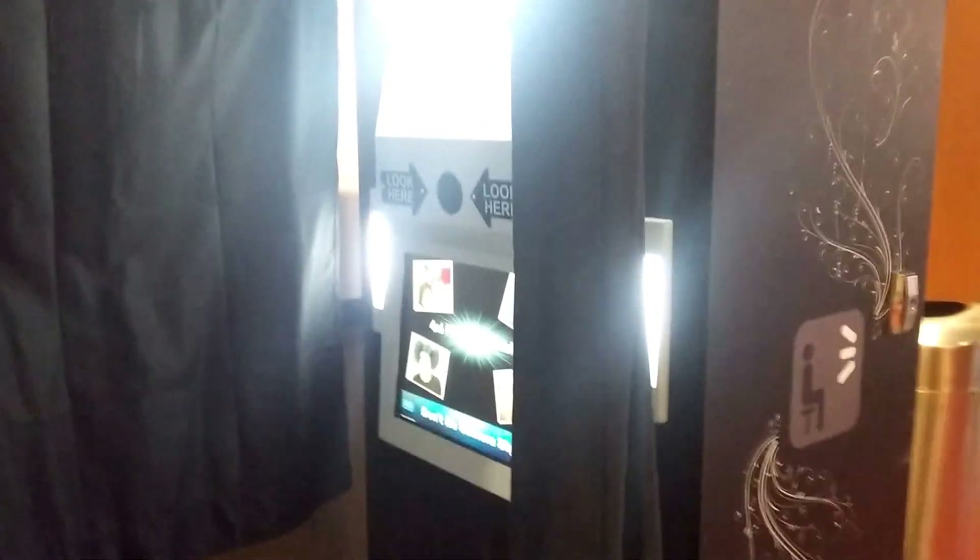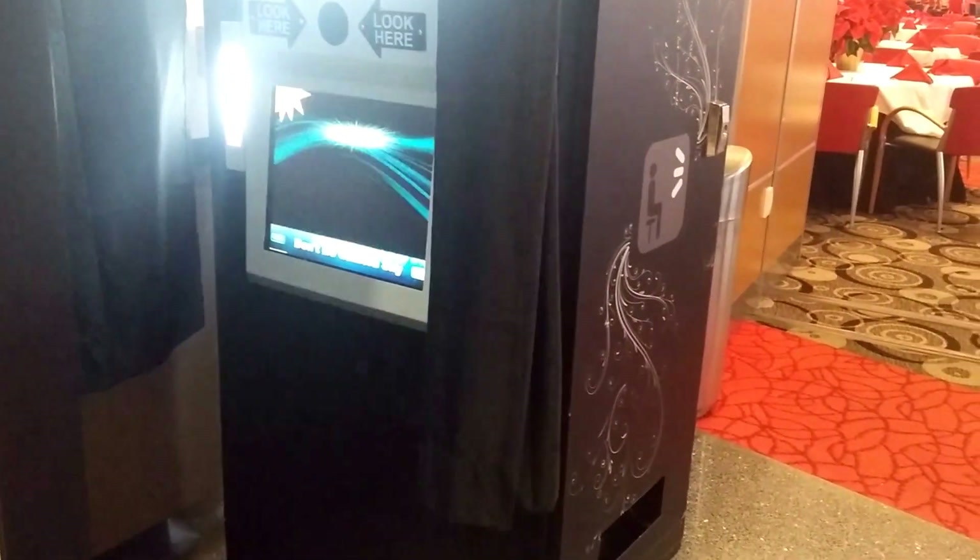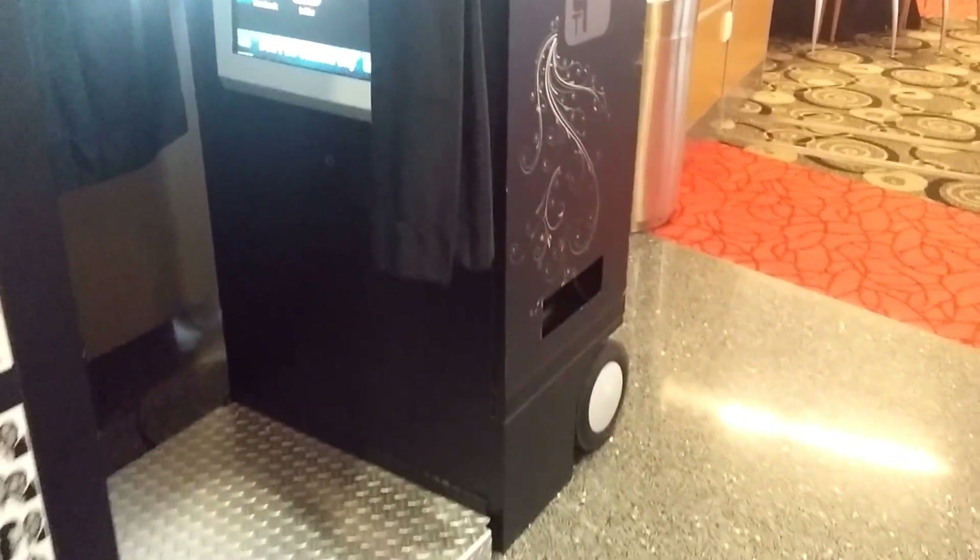Two strips will print by default with four pictures on each, unless you decide to have the photo booth logo on the bottom, which will take place in the fourth picture.